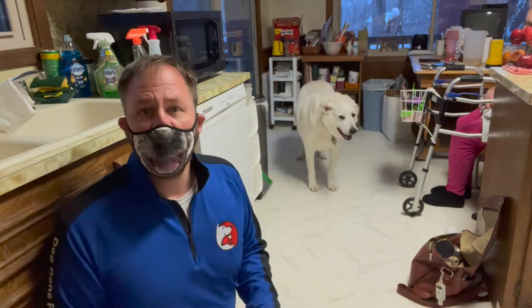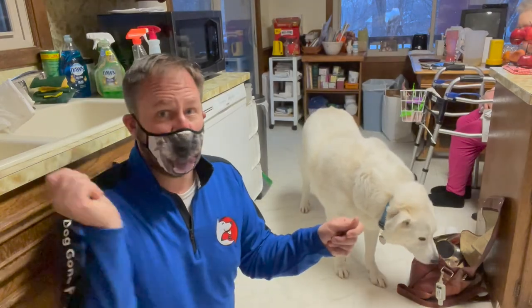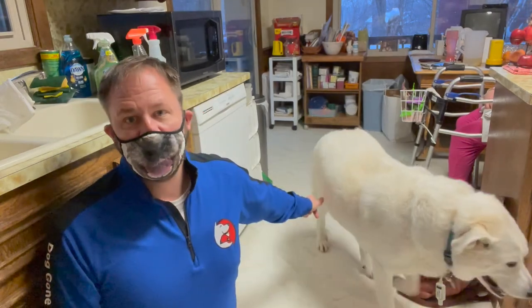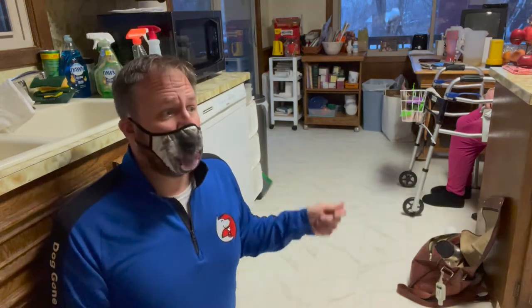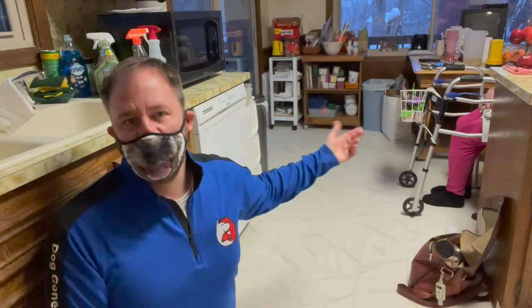Then if he's out in the yard, the guardian can open the door and ding. I would probably just do one ding each time. Eventually, you go open the door, say Jack's name, and ding — and he's going to come running because he knows if he runs in there, he's going to get a treat.